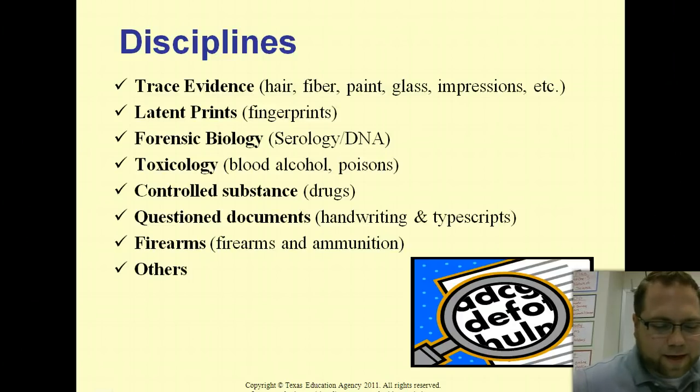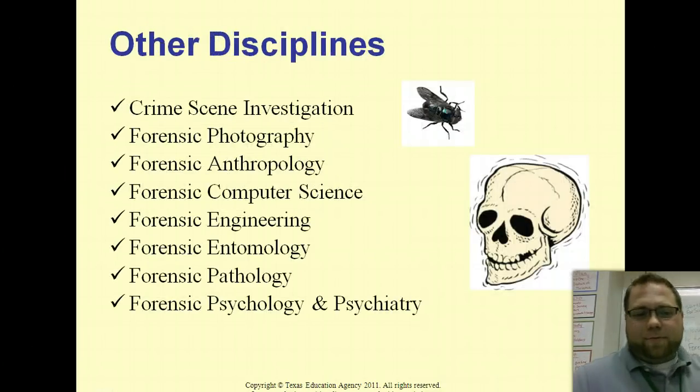There are even cooler ones, like forensic entomology, which deals with insects — determining how long something has been dead by what kinds of bugs are present and how long they've been in the body. Awesomely creepy — a wonderful job to have around Halloween. There are some more disciplines on this slide we won't go into all of them, but you can look at where they fall.